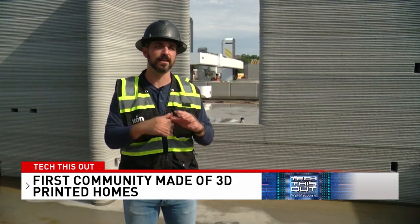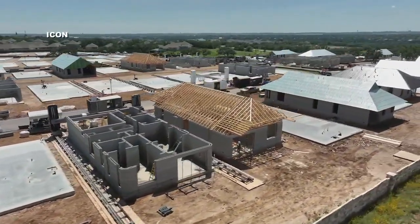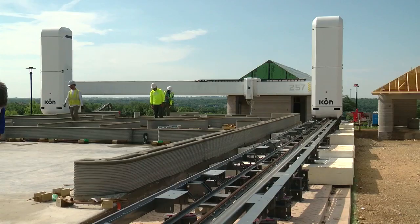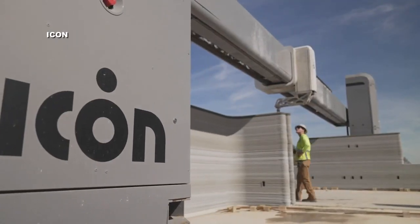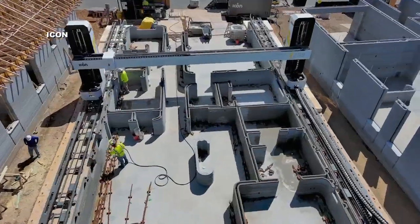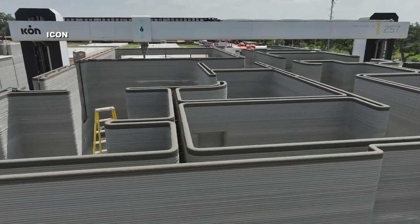We're excited to prove out the technology and construction methods with folks that want to be trailblazers. This 100-home community in Georgetown's Wolf Ranch is being built by ICON's giant Vulcan robot 3D printer — about 12 and a half feet tall and 30 feet wide. You take a G-code, which is like a digitized blueprint, and print the house with their mix called Lavacrete. The printer layers tube after tube of a cement mixture to build the frame and rooms, one layer at a time, creating a strong and energy-efficient space.